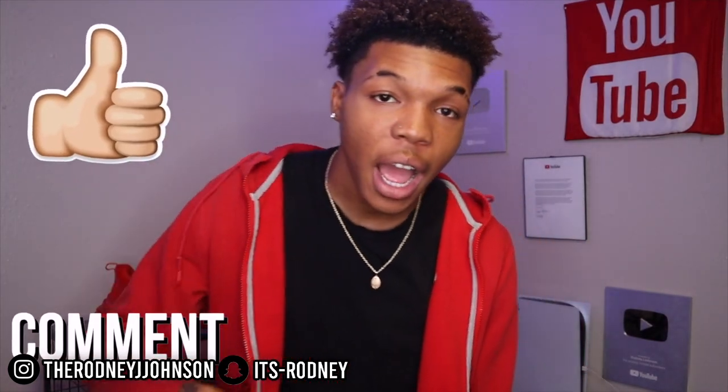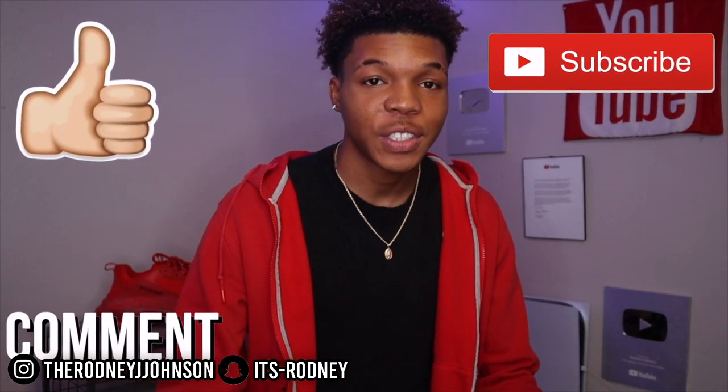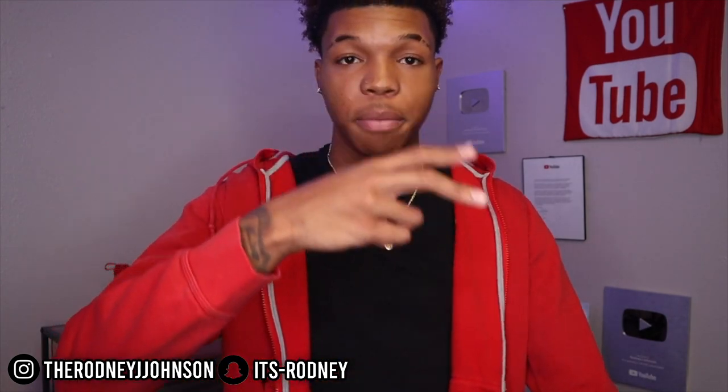That is the end of this video. I hope you guys enjoyed. Make sure you guys go down below — like, comment, subscribe. Don't let that subscribe button go. I hang with the RJ Squad. It's me, your boy RJ Johnson. I'm going to catch y'all in the next video. Peace.